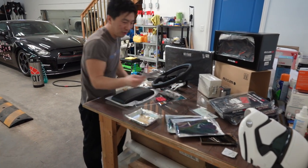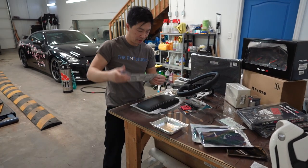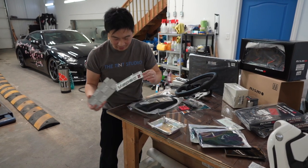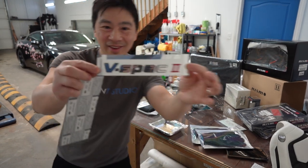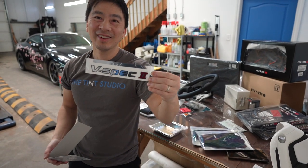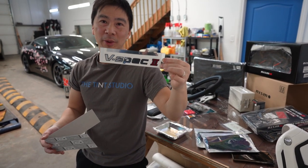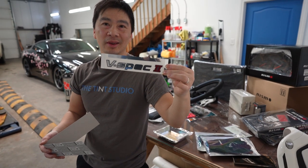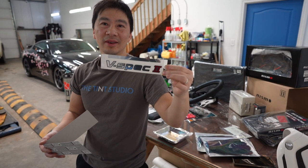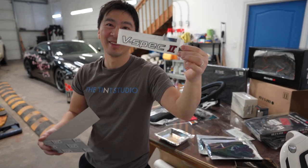All right, the V-spec emblem - look how sick that is. This one was about 3,500 yen, around $35 Canadian. Online it's like double that. And keep in mind if you buy online you have to add duties, taxes, and shipping costs wherever you live - you have to factor that in too.